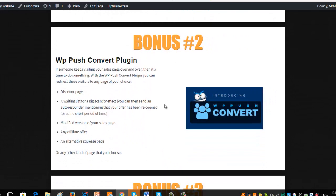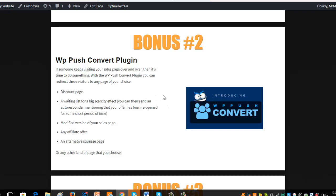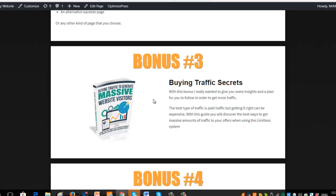Bonus two is called WP Push Convert — it's an actual plugin, a software. When someone visits your page two or three times and doesn't do anything, this system detects that and lets you show them a different page, send them to a different offer, a modified sales page, different squeeze pages, or any other affiliate offer. You can even send them to a new opt-in to get more leads. It's going to work really well with Limitless. Bonus three is more paid traffic — how to buy traffic the right way, get the right traffic, spend less on it, and increase your return on investment. It's a step-by-step guide — Buying Traffic Secrets.